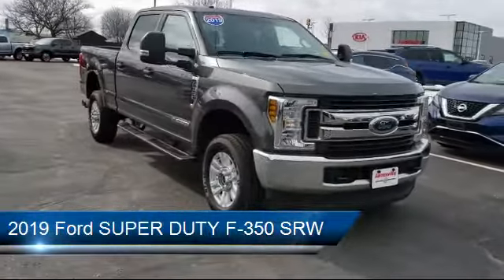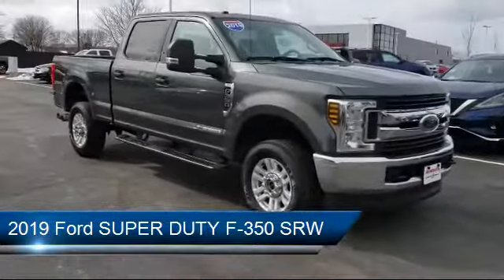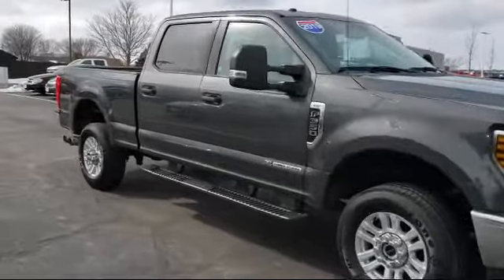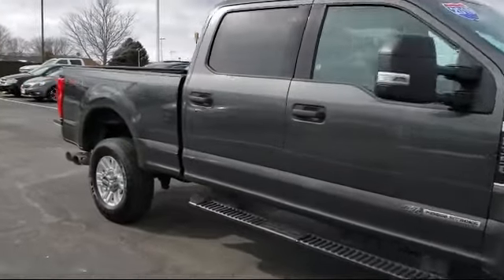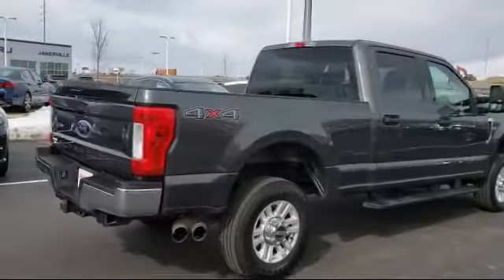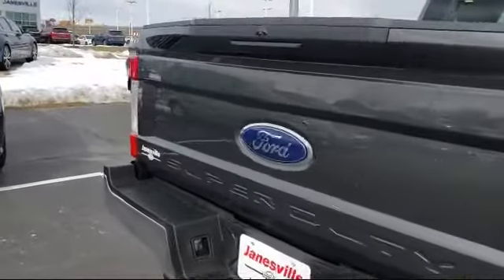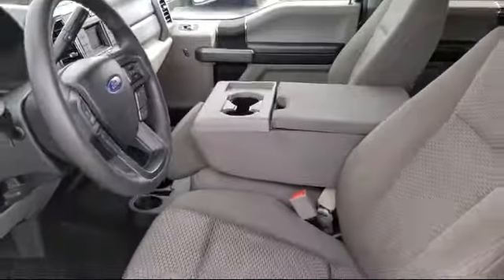It comes equipped with privacy glass, MP3 player, leather-wrapped steering wheel, steering wheel controls, rain-sensitive windshield wipers, premium sound system, tow package, power outside mirrors, leather seating, heated front seats, and has less than 30,000 miles on the odometer.